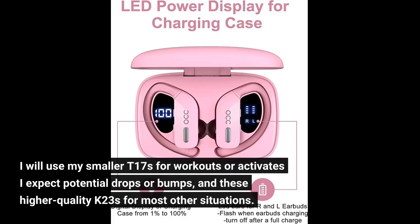I will use my smaller T17s for workouts or activities I expect potential drops or bumps, and these higher quality K23s for most other situations.